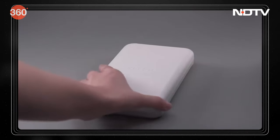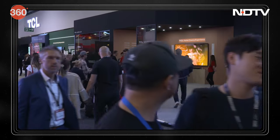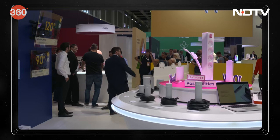In addition, Sony revealed their Xperia 5V, and brands like Samsung, Anker, Jabra, TCL, and JLab Audio also showcased their products at IFA this year.